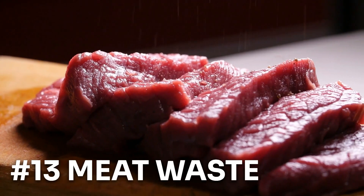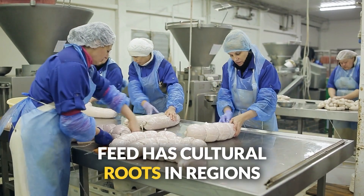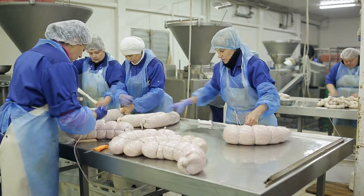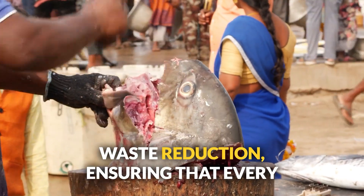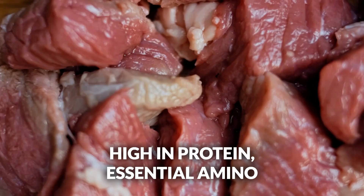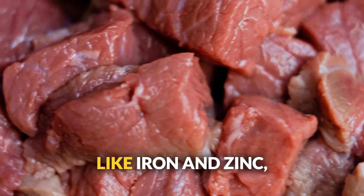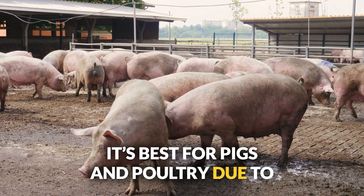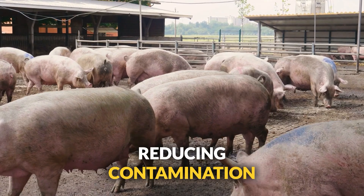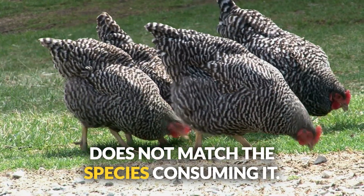Number thirteen: meat waste. The use of meat waste for livestock feed has cultural roots in regions with strong meat processing industries such as North America and Europe, ensuring that every part of the animal — offal and trimmings — is utilized. High in protein, essential amino acids, vitamins B12 and B6, and minerals like iron and zinc, it's best for pigs and poultry due to their omnivorous nature. Proper heat processing is key to reducing contamination risk. Also make sure that meat waste does not match the species consuming it.